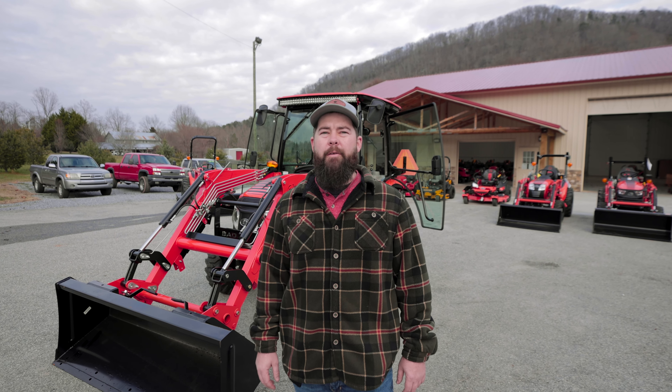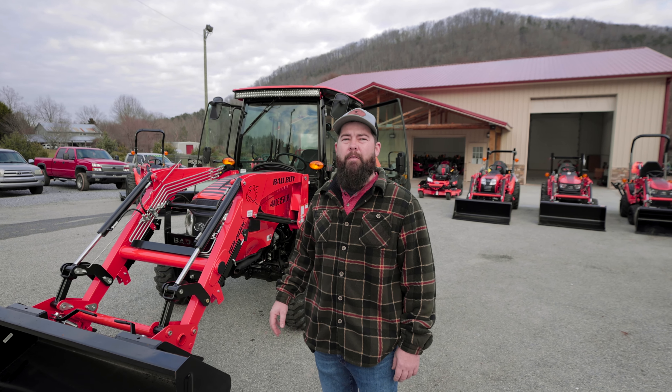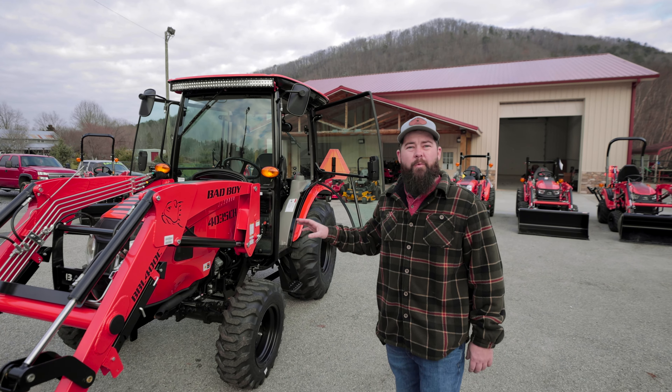Hey, I'm Andrew with Great Western Outdoor in Marion, North Carolina. We're North Carolina's newest Bad Boy tractor dealer, and I'm going to give you a little more details on their biggest tractor. This is the Bad Boy 4035 with a cab.